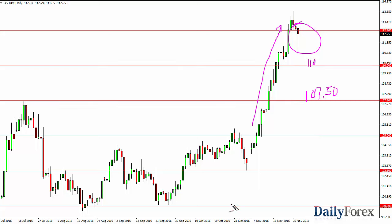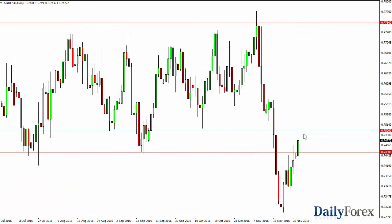Unless you're already long of this market, there's no point in getting involved because quite frankly you're chasing the trade. The Aussie rallied and on the short-term charts is starting to show signs of resistance at the 0.75 level. This is an area that was the top of a support barrier previously and it should now be resistive.